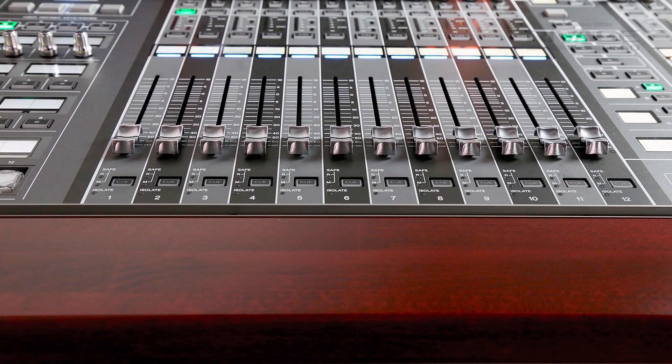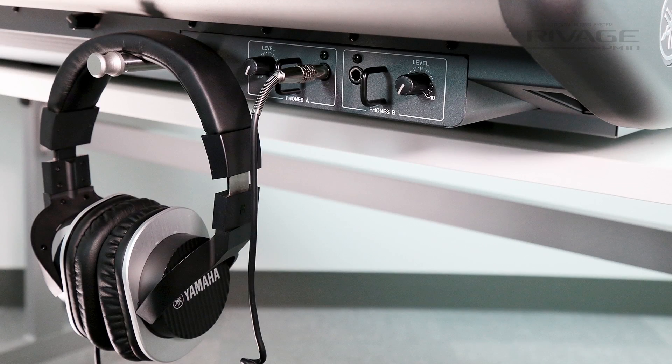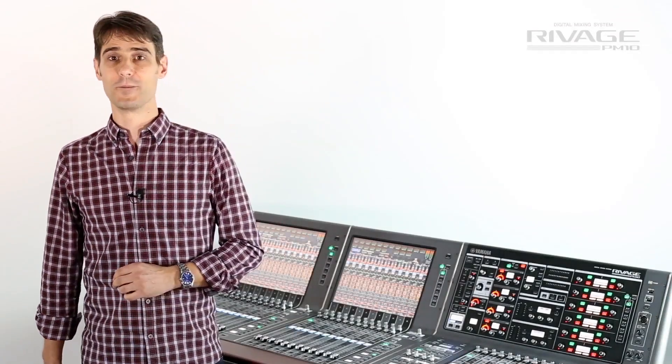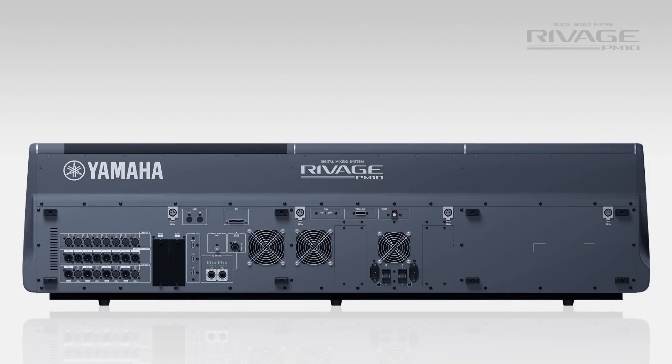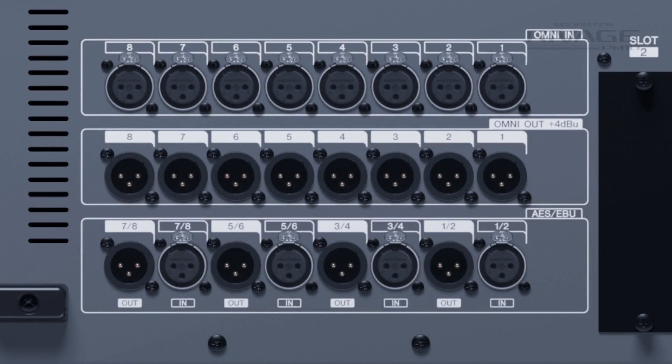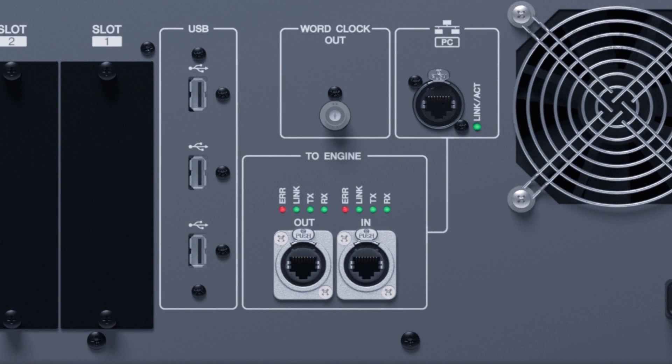Then if we look below the nice wooden armrest, you'll find two headphone amps for dual operation or for advanced monitoring with two cue buses. On the rear we'll see some local I/O, redundant power supplies and the Cat5e link to the DSP engine.